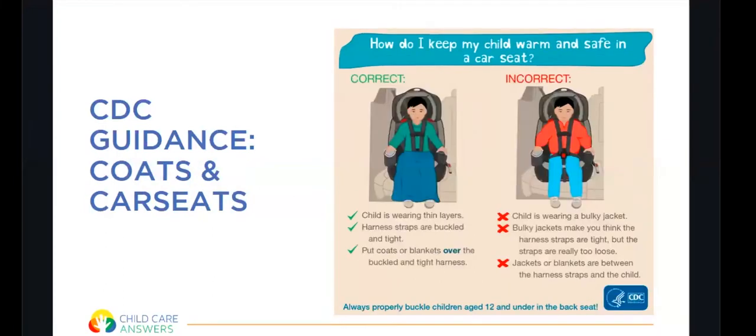During winter months or when it's cold outside, we want to make sure children are secured safely as well. Coats are not safe to be worn underneath the belt buckle. Children should wear layers; the harness straps are buckled tight, and then we put the coat or blanket over the buckle and tight harness. We don't want any bulky jacket or anything underneath the straps. That's true for infants all the way up.